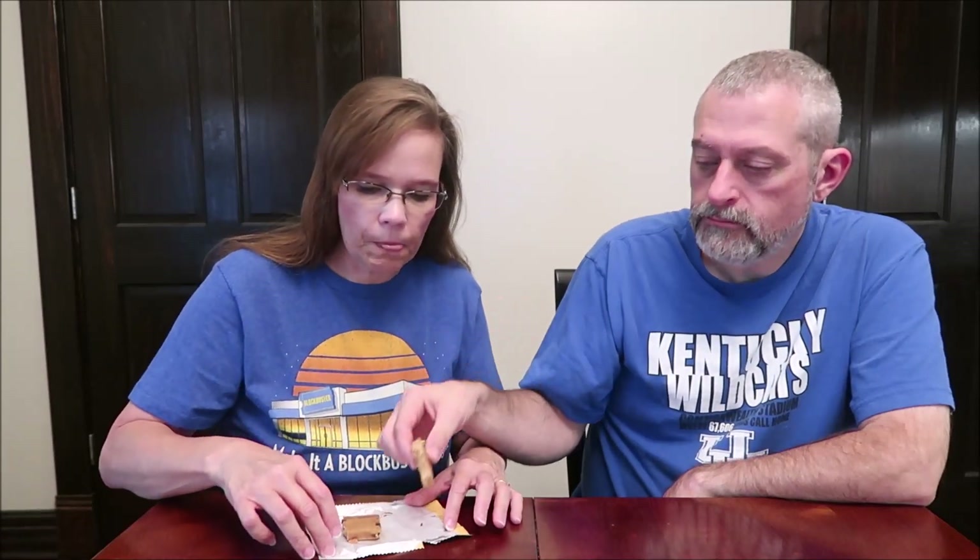Peanut butter cookie. I get peanut butter flavor. It tastes like dry roasted peanuts. It's a very dry bar. It's not bad — I got a little salt from it. The flavor's not bad at all.